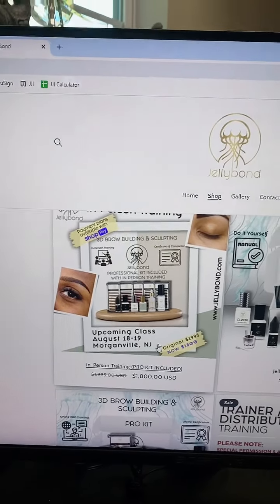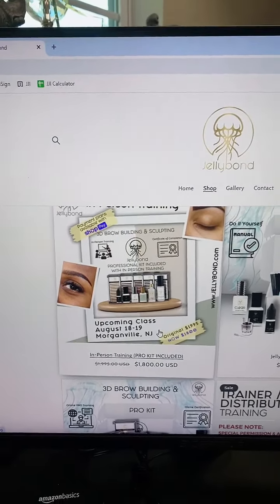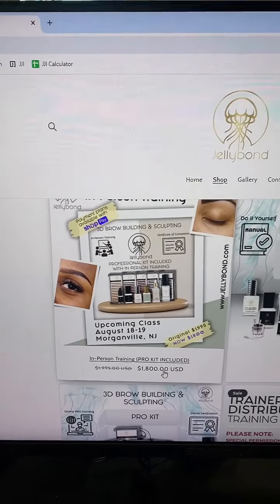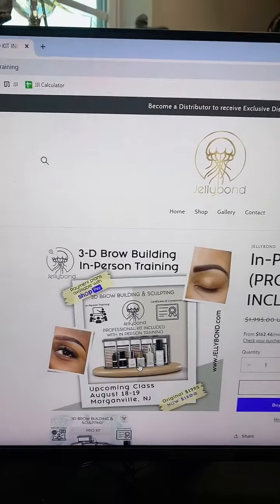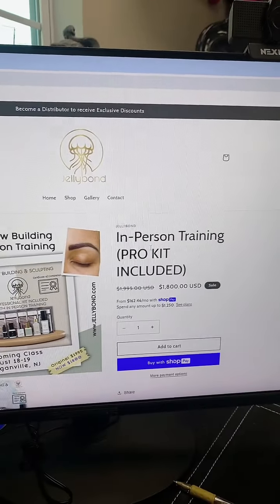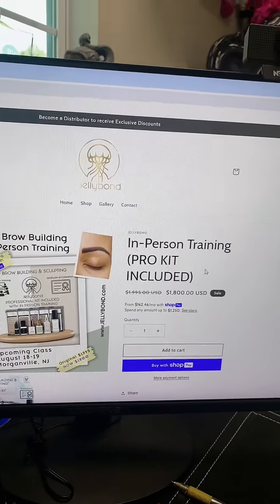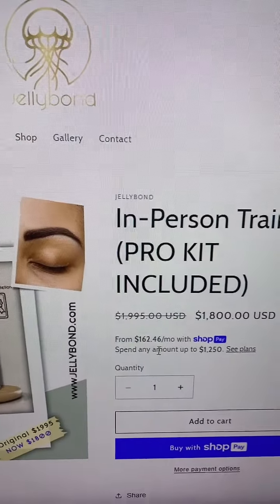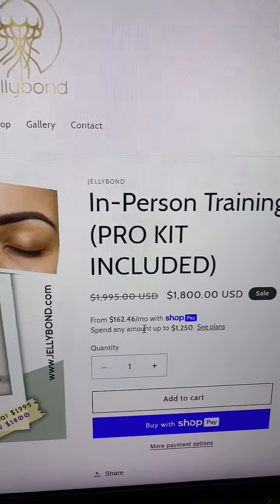After that, it's going to be in Florida, Vegas, Hawaii. We're going to have trainers throughout the world that are going to be training this. So it's $1,800 — you would click this. Then you would see this screen. It would say in-person pro kit included, and right here it says from $162.46 a month with Shop Pay.